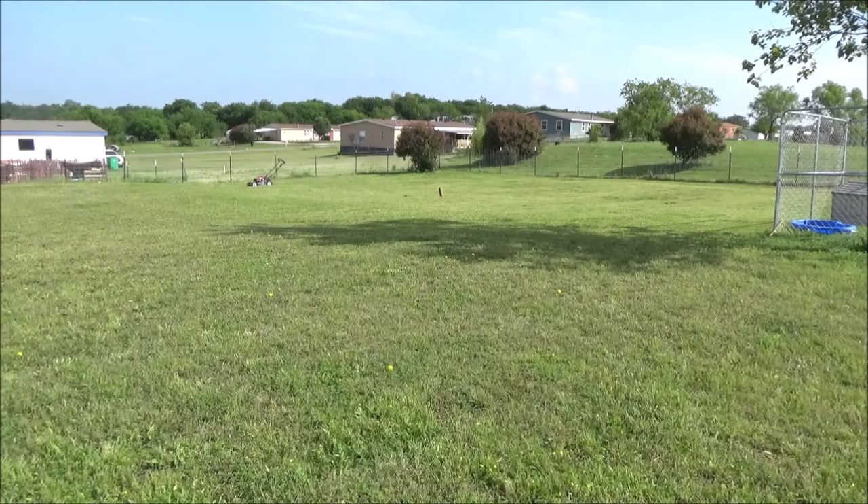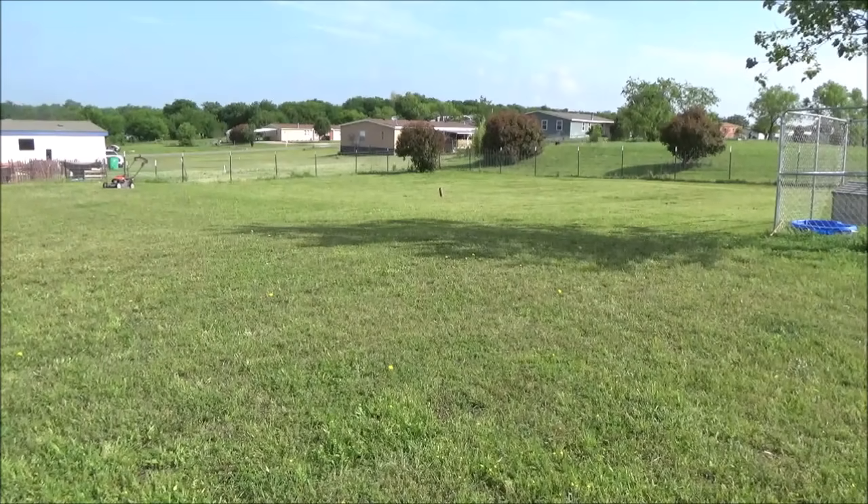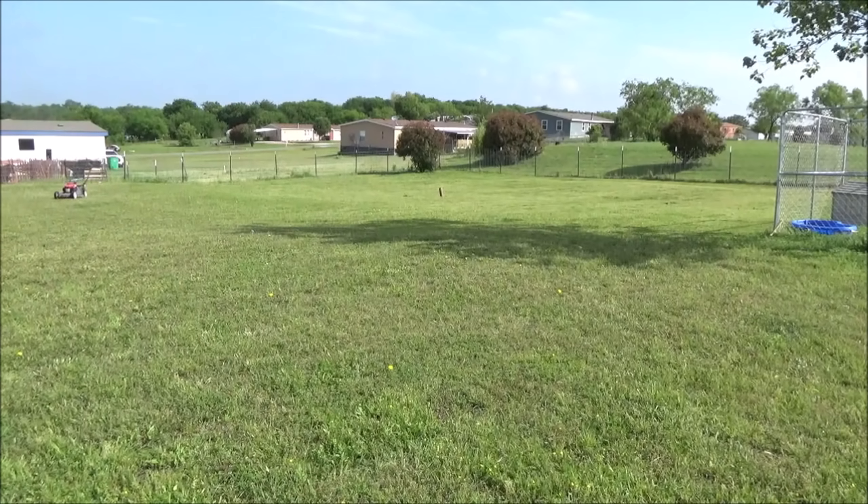You really can't tell from the video, but right down from where I'm filming is a low spot in my yard. It fills up with water and I always get stuck with my riding mower. So I came up with a solution.